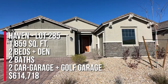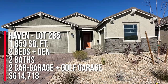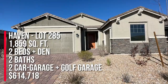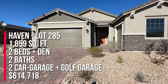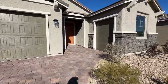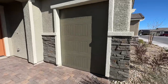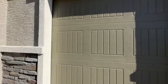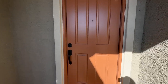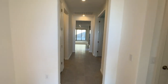We're taking a tour of the Haven — this is lot 285. This one is currently priced at $614,718, but come see me and I may be able to get you a super great deal. This home is 1,859 square feet, two bedrooms, two baths, and a den with a covered patio and a golf cart garage. It's a gated community and the monthly HOA is around $198 a month with no Mello-Roos.